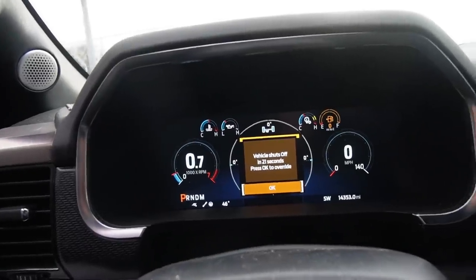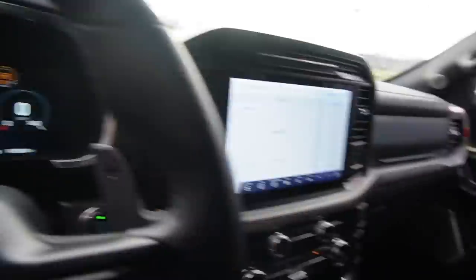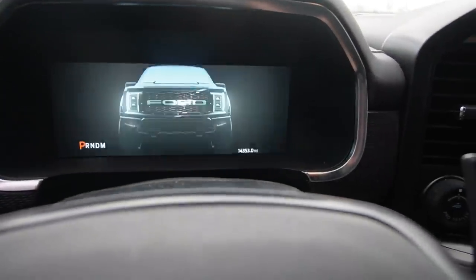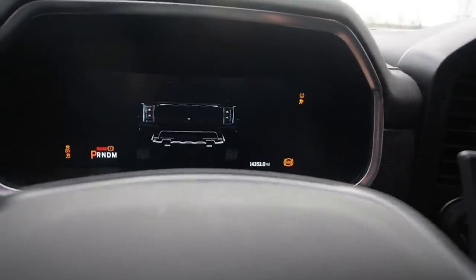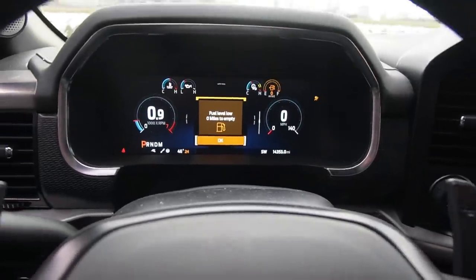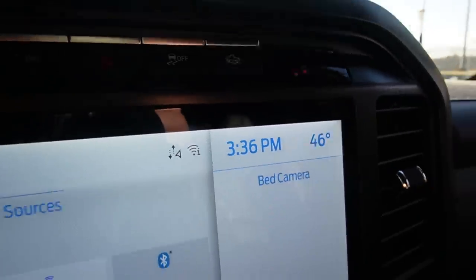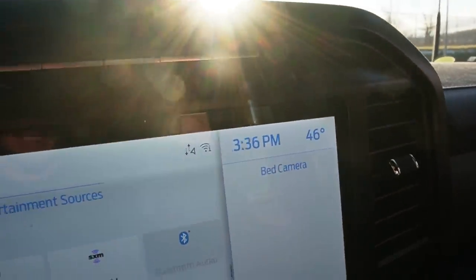This is getting kind of repetitive, but this is the eighth override warning now. It's 3:06 - turn it off, turn it back on. We know it's zero miles to empty. All right, I almost missed it - we're officially four hours in. I'm sitting here scrolling through TikTok trying to have time go by. This is insane. Four hours idling.